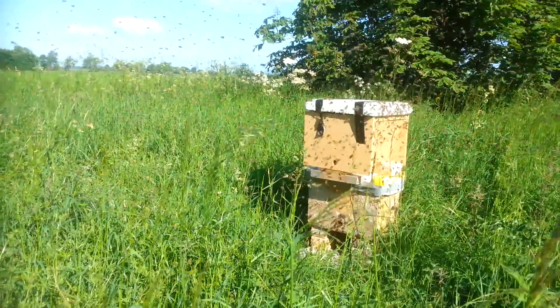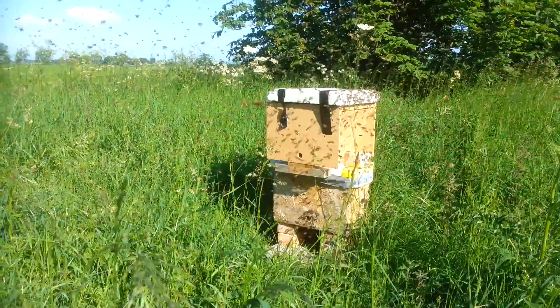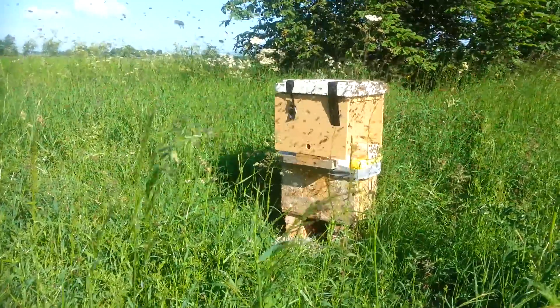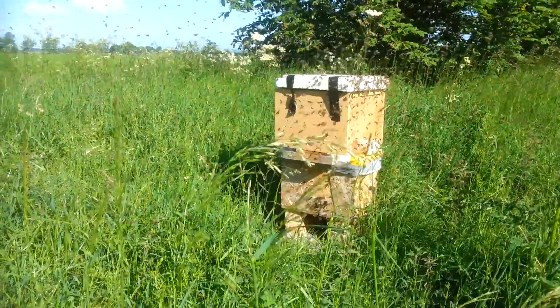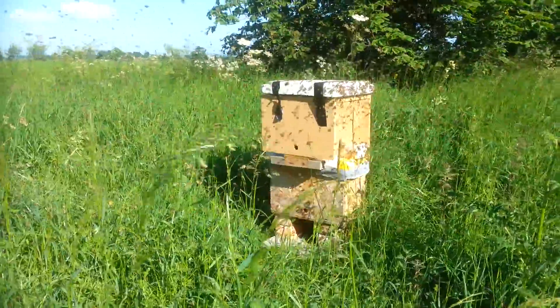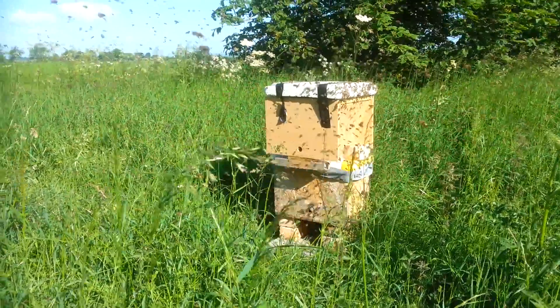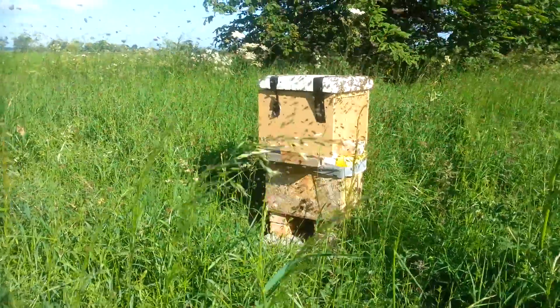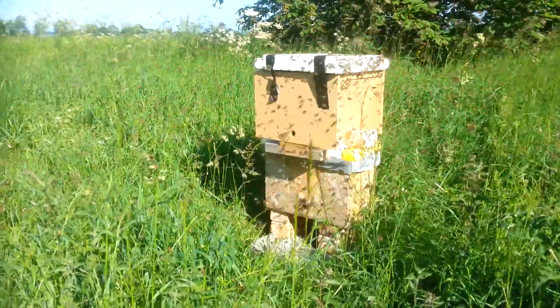Moving closer, you can see that although the bees are clustering on the top bait hive, they're actually going into the bottom one. The top one is a Kenyan top bar style bait hive, and the bottom one is a national framed deep. I was hoping to get some more bees into the top bar, but it looks like I've got some more bees on nationals — they've made the choice, they prefer that.